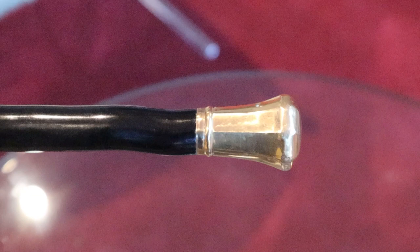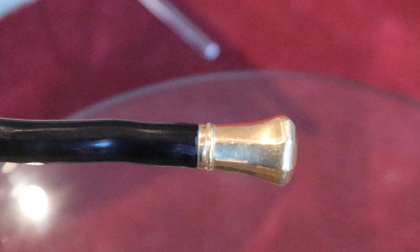Now this one here doesn't really say anything at all. It's clearly of a very interesting shape, and it's a very, very nicely made gold-topped cane.